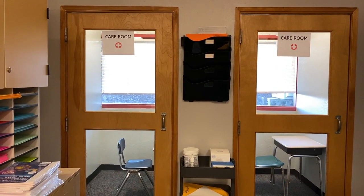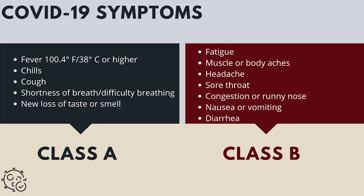Each building is required to have a CARES room. Students may not enter the building without a mask. Students with a fever will be sent to the CARES room. Students with one or more Class A symptoms, or at least two Class B symptoms, or one Class B symptom for more than 24 hours will need to stay home.